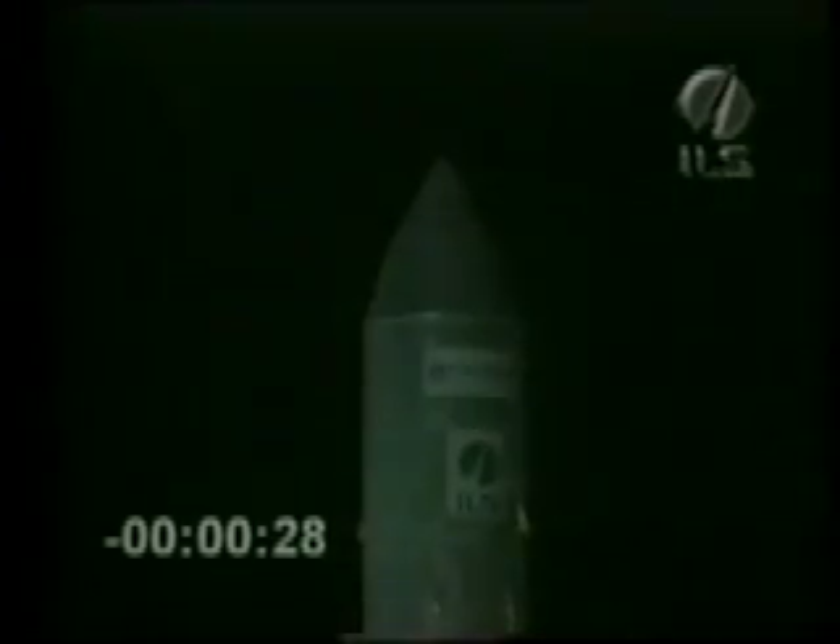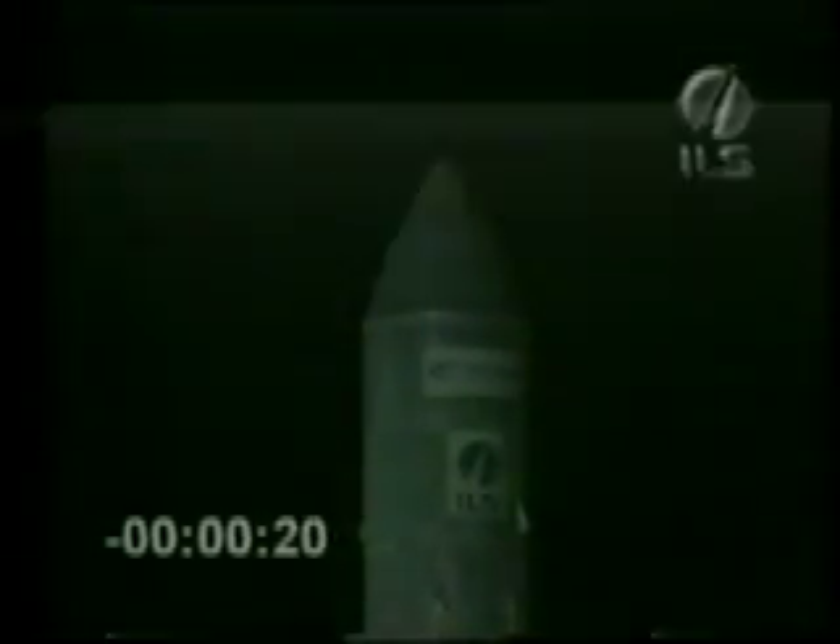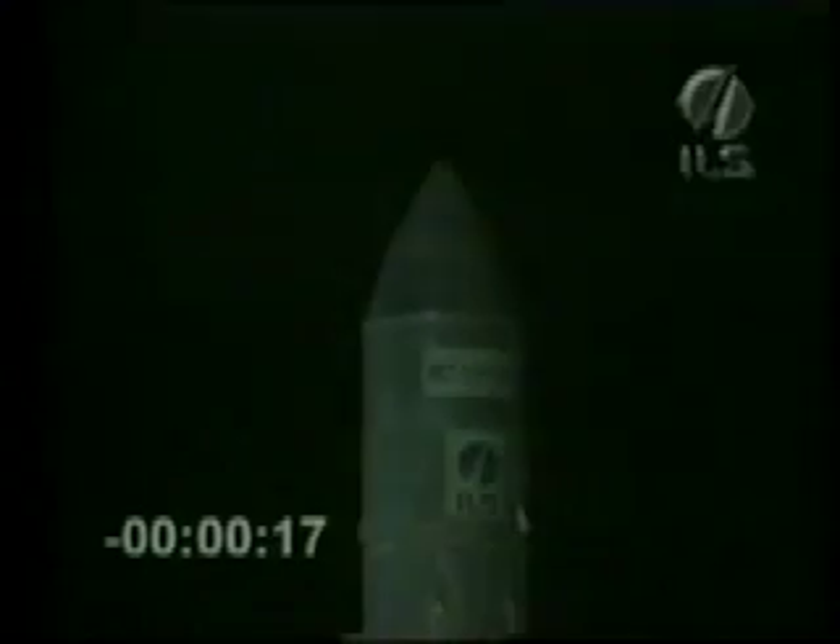It's T-minus 30 seconds to lift off. Coming up on T-minus 15. Mark. T-minus 15 seconds to lift off.